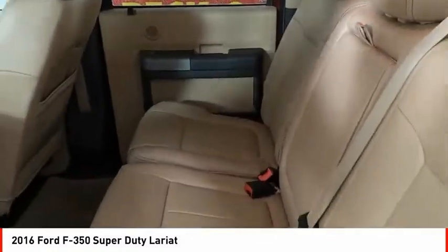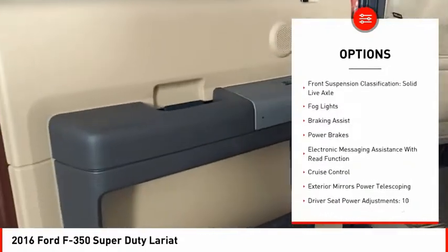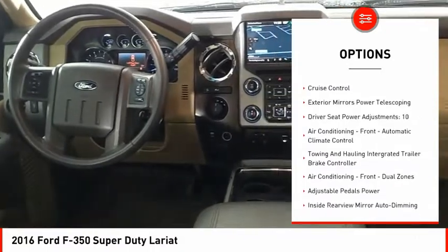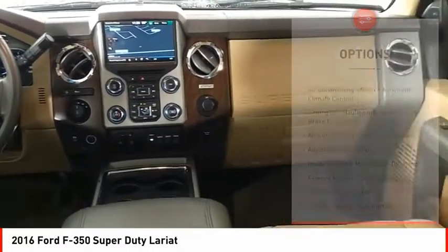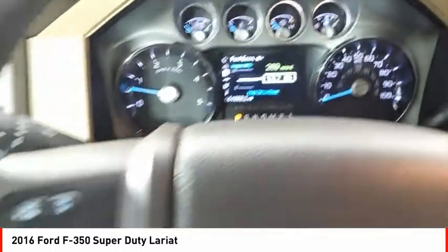Here are some of this vehicle's great options: traction control, stability control, front suspension type multi-link, roll stability control, front suspension classification solid live axle, fog lights, braking assist, power brakes, electronic messaging assistance with read function, cruise control.